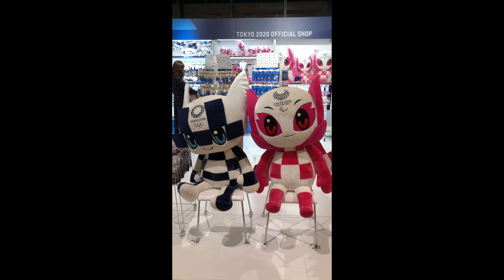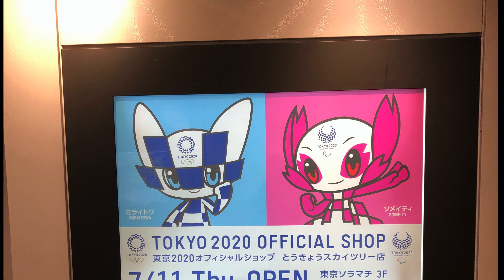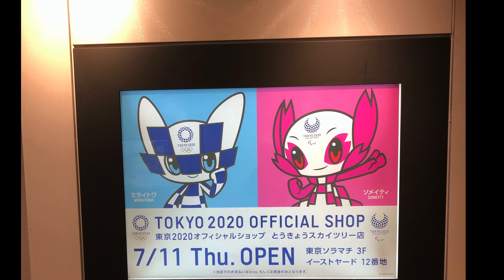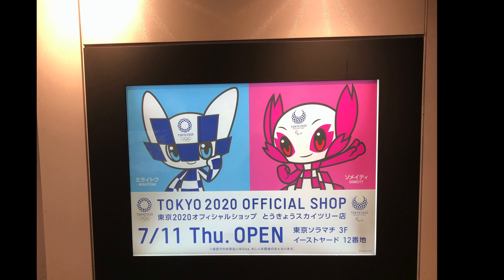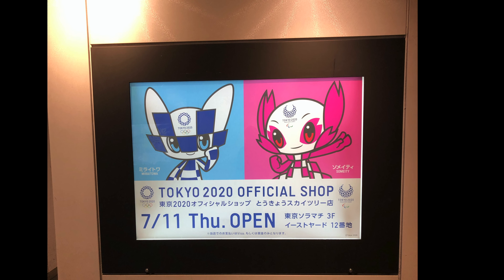So that's it guys! Thanks for watching and I hope you enjoyed browsing what's inside the Tokyo 2020 official shop with me. If you like more Japan videos, please subscribe to my channel and hit the bell notification button so you will be notified when I post new videos. Thank you! Bye bye!